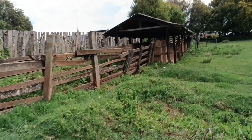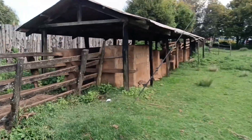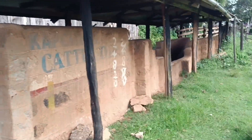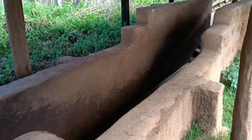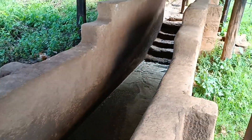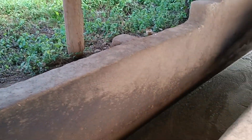One of the agricultural officers fills this pit here with water, and then they put in some pesticides. You can see how it looks like, and then after putting in the pesticides they fill in the water to the brim.